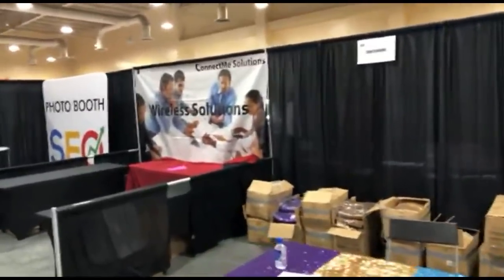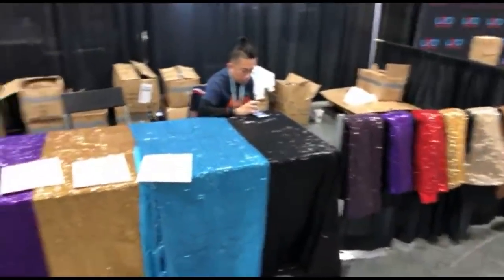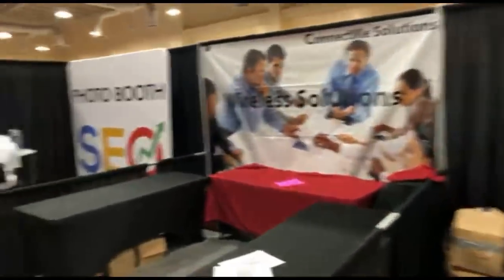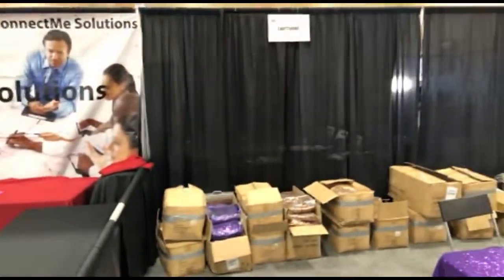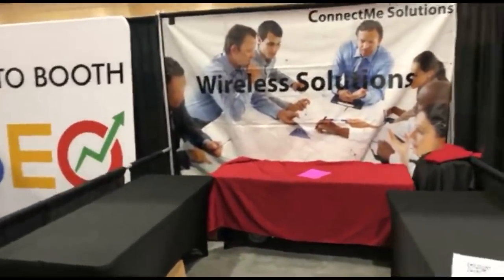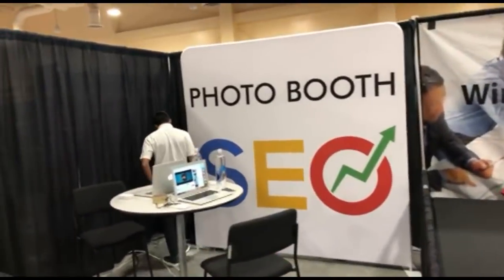Shutter has some curtains here — nice looking curtains. This is why you come to the show: some companies bring stock and dump it at an incredible price. Connect Me Solutions and Wireless Solutions are right here. Photo Booth SEO is also here.